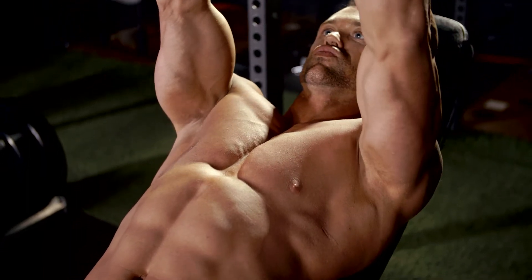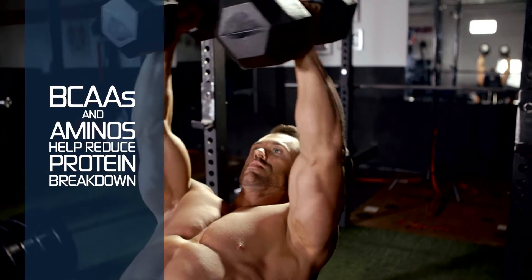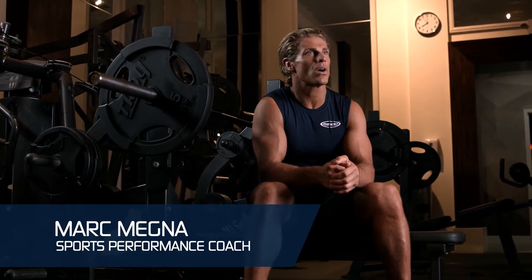Now more than ever, people take generic amino and BCAA powders daily. They can help reduce the amount of protein breakdown. However, not all amino powders are created equal.